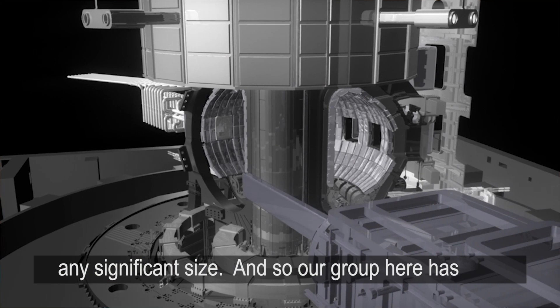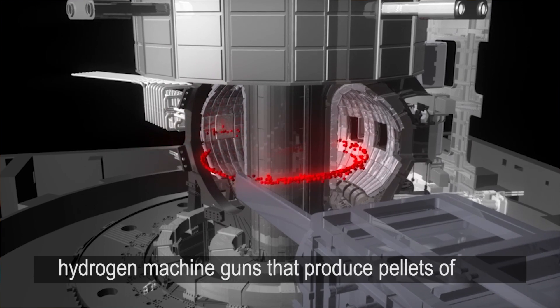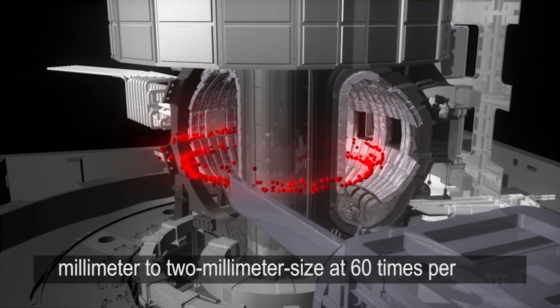Our group here has been developing the technology to produce these hydrogen machine guns that produce pellets of millimeter to two millimeter size at 60 times per second.